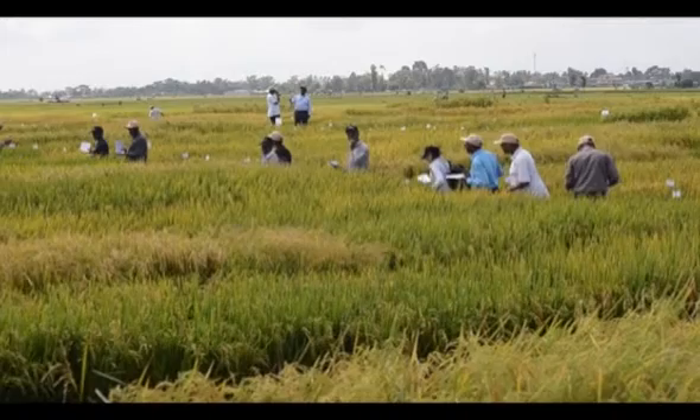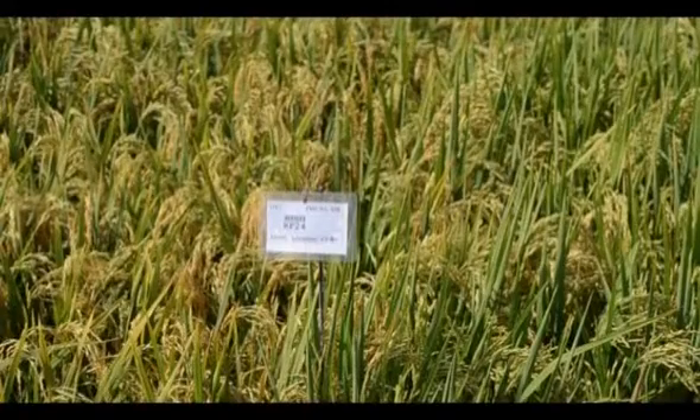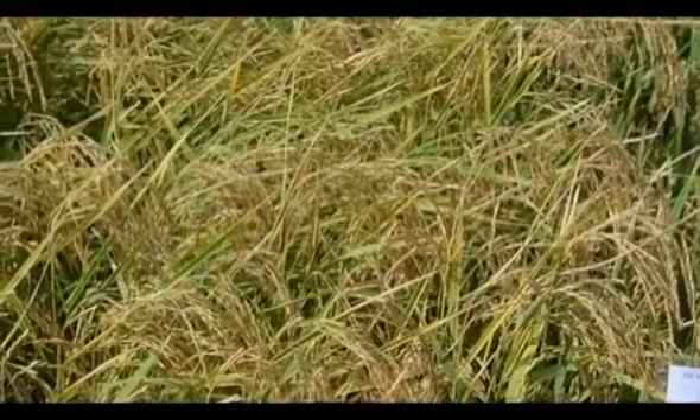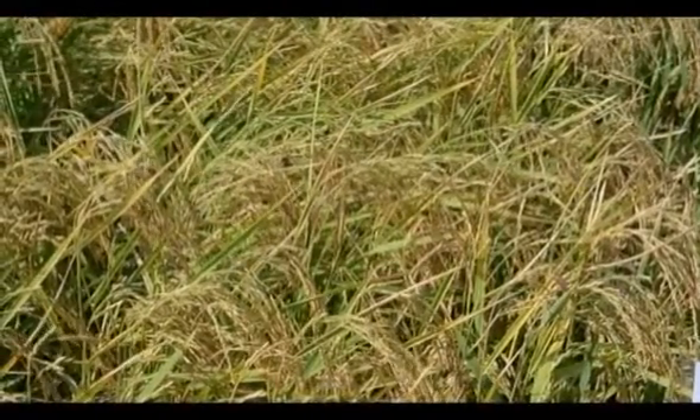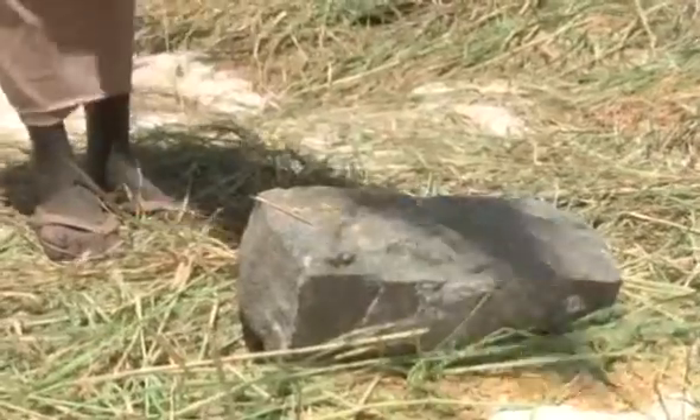Currently, the organization is working on the development of tolerant varieties which can adapt to local climatic conditions. Kiamani notes that the ongoing fertilizer subsidy program by the government — which requires farmers to buy certified seeds and use a receipt to access the subsidized fertilizer — has increased the adoption of certified dry seeds.